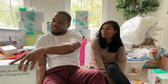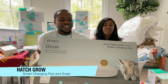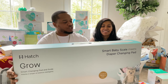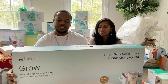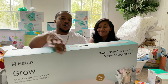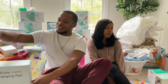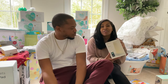Next is the Hatch Grow Smart Changing Pad and Scale. I really wanted this because I like tech. This changing pad lets you measure feedings, track weight, and log diaper changes. It lets us know each time he eats, how many ounces he's maintaining, and how much he's letting go. It's all app-based, so it'll be connected to my phone. We'll show it more in depth during the room tour.